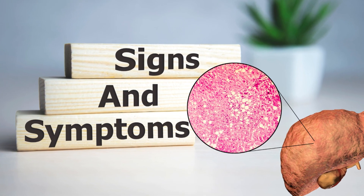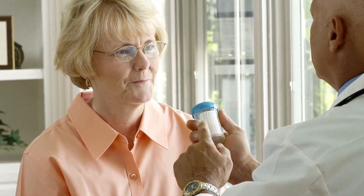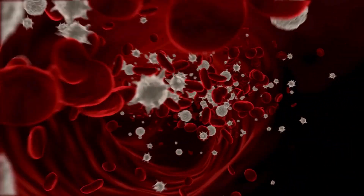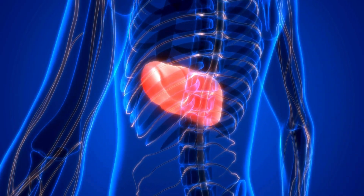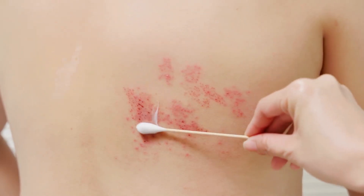The second sign of advanced steatosis is jaundice. Yellowish discoloration may appear on the skin and eyes. Stools may lighten, becoming almost white, while urine takes on a darker shade, resembling the color of Coca-Cola. The third signal is purple spots on the body. The liver's ability to produce blood-clotting proteins is compromised. Along with a decrease in platelets, resulting in thrombocytopenia, and the liver's inability to adequately absorb fat-soluble vitamins such as vitamin K, these conditions contribute to the appearance of purple spots on the body.